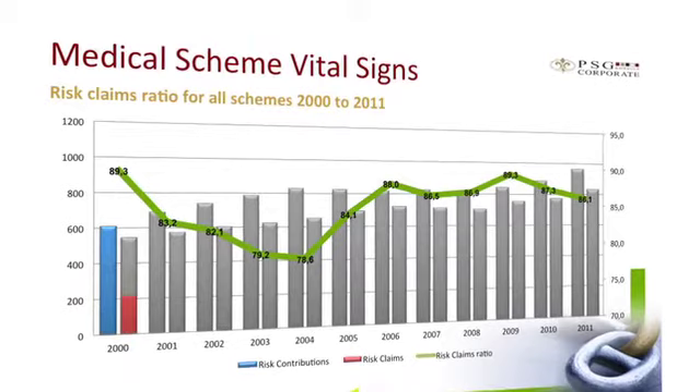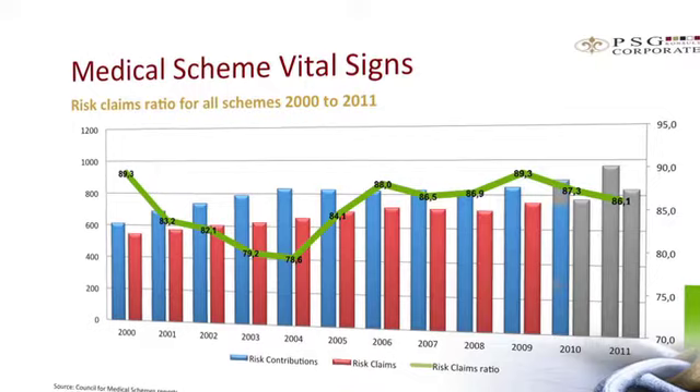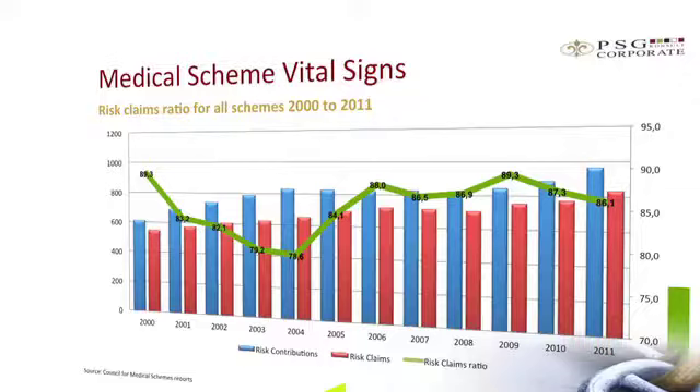I'm going to start by looking at the risk claims ratio. As you may recall, 2009 was an unusually high claiming year, which resulted in many schemes introducing measures like benefit reductions and co-payments, stricter protocol management, provider network arrangements like the designated service providers, and also increasingly referral management.